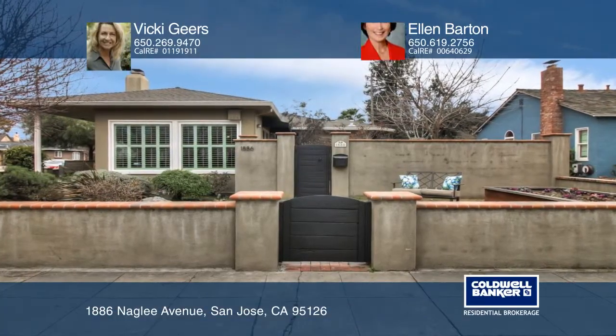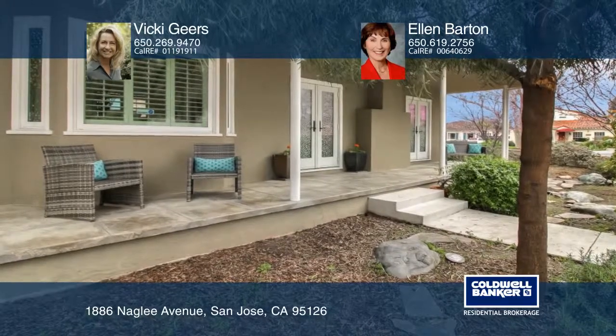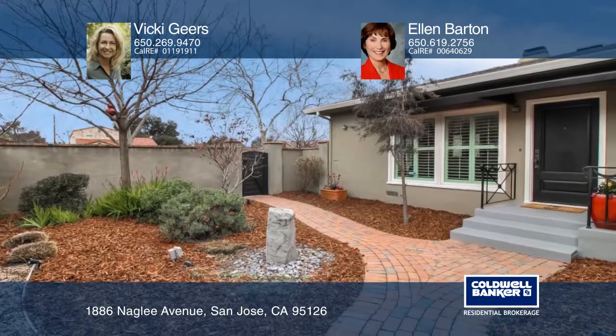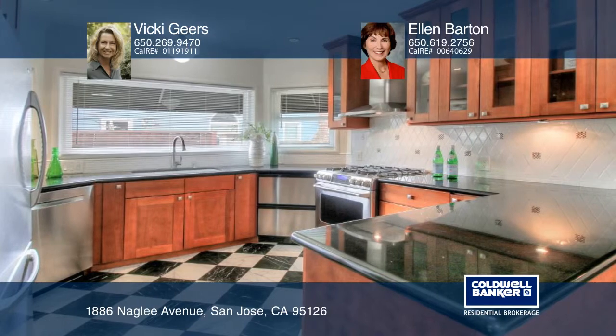This three-bedroom, two-bath home offers a sweeping porch, patio areas, and sits in the tree-lined Rose Garden neighborhood. Large, light-filled rooms, quality appointments throughout, and an open, flowing floor plan complete this single-level home.